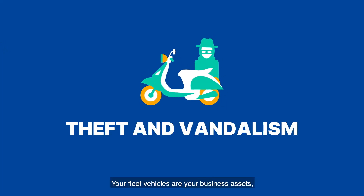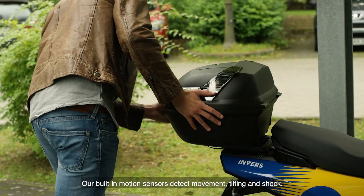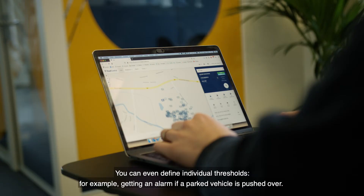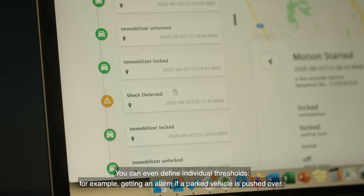Vehicles are your business assets. Keeping them secure and operative is key to sustainable operations and business longevity. Our built-in motion sensors detect movement, tilting, and shock. You can even define individual thresholds — for example, getting an alarm if a parked vehicle is pushed over.